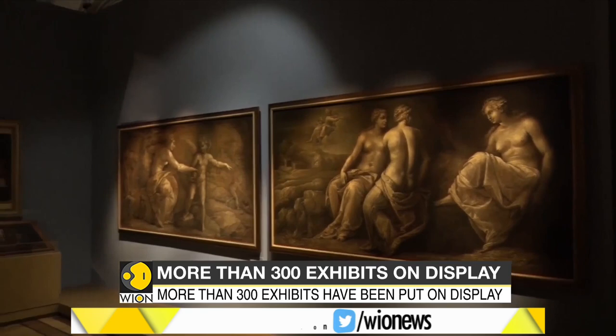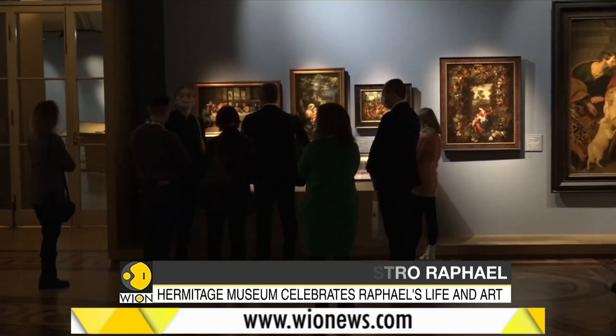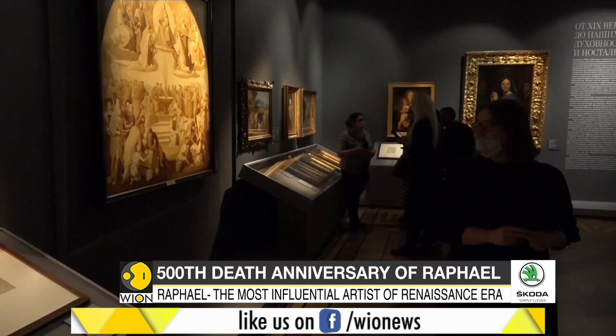These frescoes were created in Raphael's studio by artists after his demise. In 1520, Raphael died after a few weeks of sickness, and legend has it that his death day was also his birthday and fell on Good Friday, that is on the 6th of April in 1520. Some of his works have been put on display for the very first time.